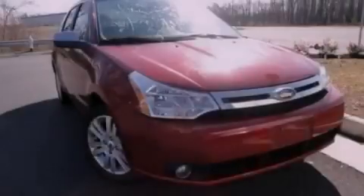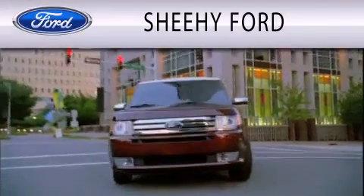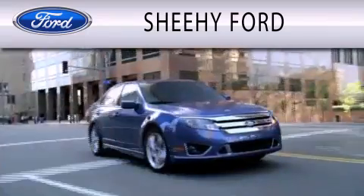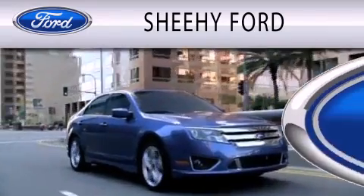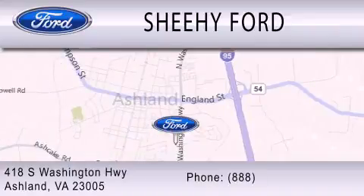Stop by today and test drive this automobile for yourself. Sheehy Ford is dedicated to doing everything possible to ensure that the experience you have selecting your next vehicle is as pleasant as possible. We are located at 418 South Washington Highway in Ashland.